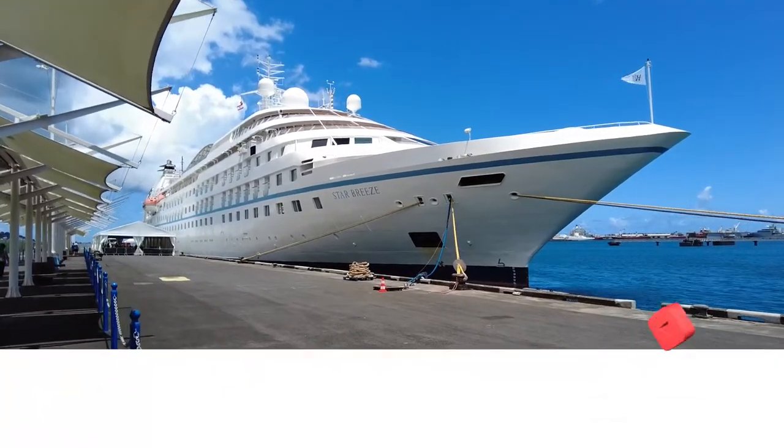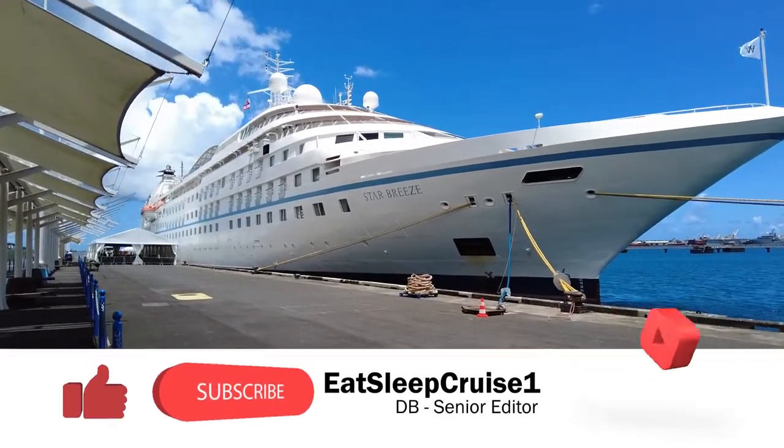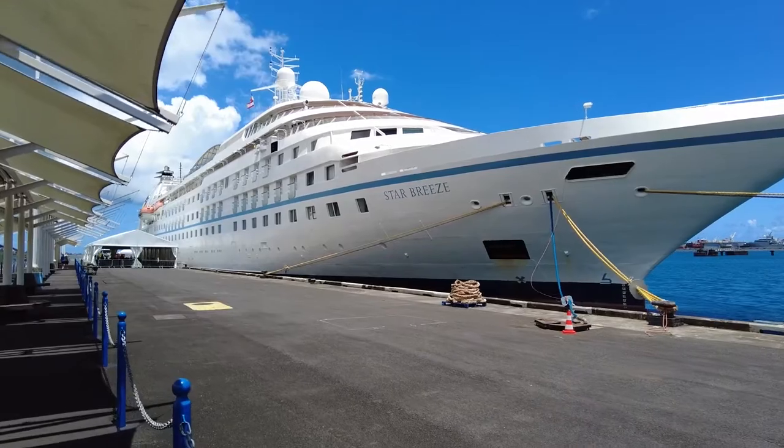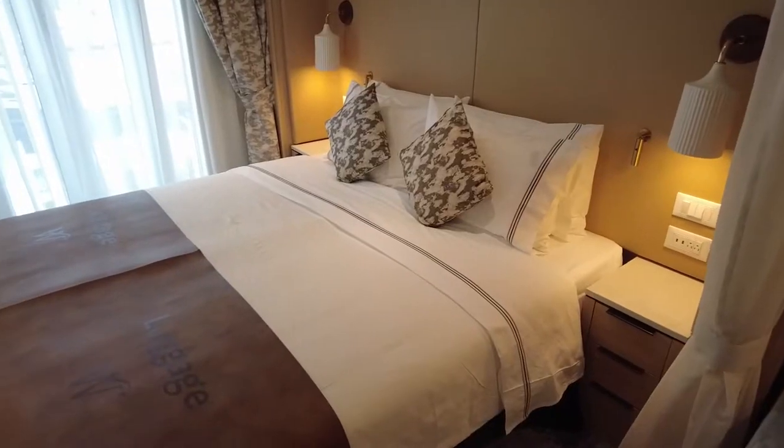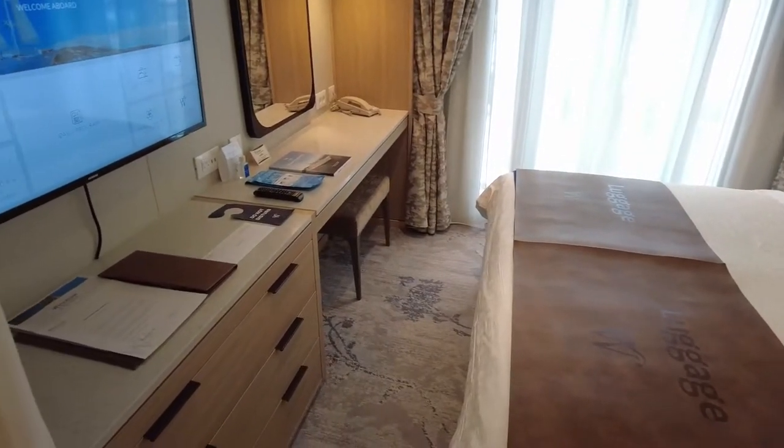Welcome aboard, cruisers. I'm DB from Eat Sleep Cruise, where we help you plan the perfect cruise vacation so you can see the world one port at a time. And on our recent Windstar Cruises' Star Breeze cruise, we stayed in one of the new Star Balcony Suites.